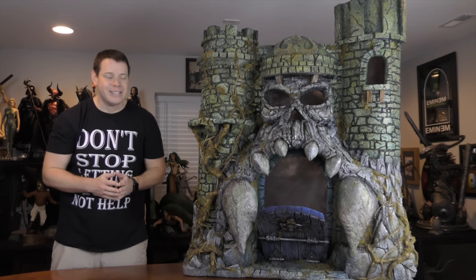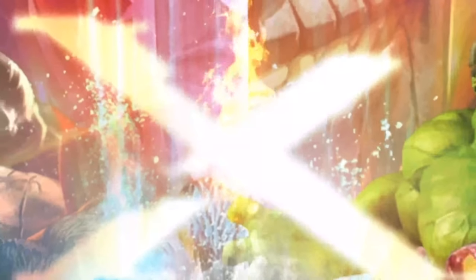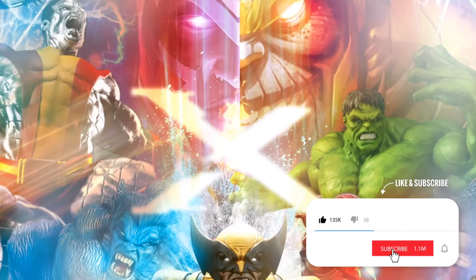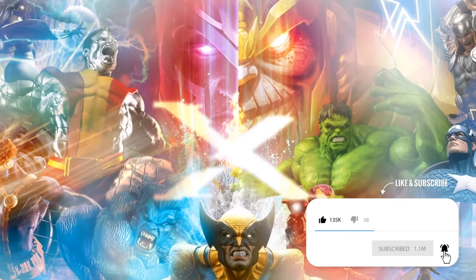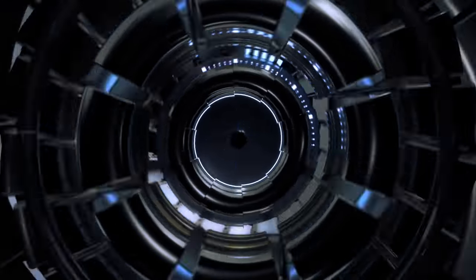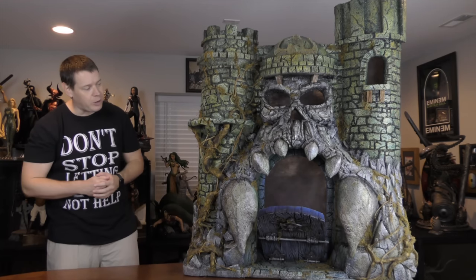My first thoughts when I unbox this is, this is so big — where are you gonna put it? Hey guys, this is the Xtreme Channel. My name is Mr. X. We have another Xtreme Collectible here.